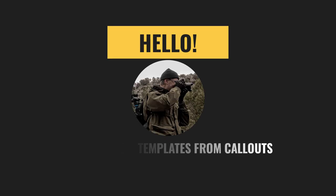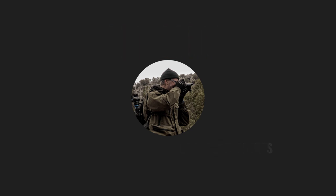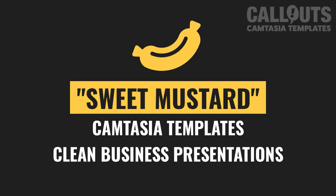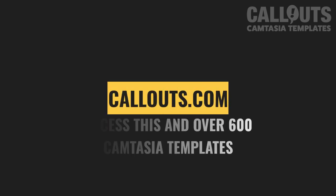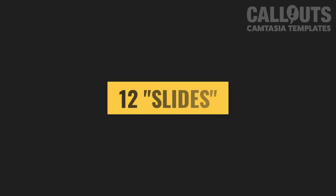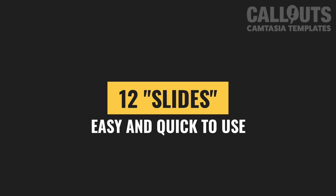Hi, Peter from Callouts here. Today I'm excited to share our newest Camtasia template collection: Sweet Mustard. Sweet Mustard is a clean and simple collection made for business presentations. The slides shown in this video are included in the template collection. Members of Callouts can access this and over 600 other Camtasia templates — you'll find a link in the description.